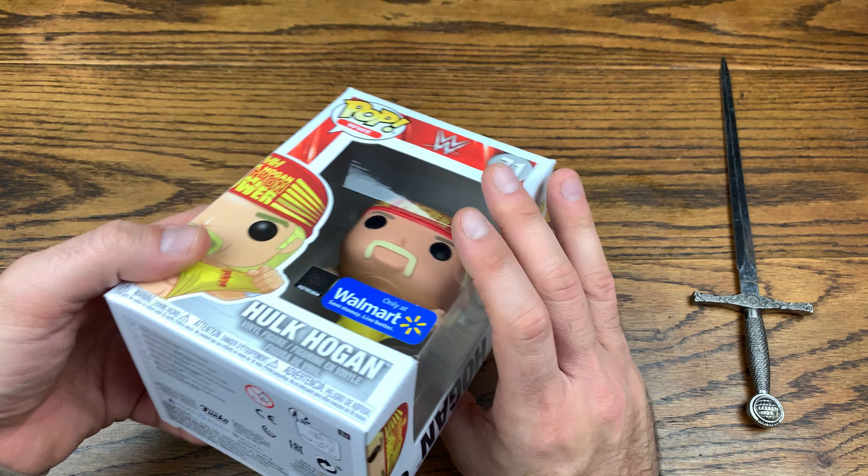This is a Walmart exclusive and it's an awesome pop. I don't collect a lot of the wrestling pops because there are a lot of them, and I haven't been following the most recent evolutions of wrestling. But back in the 80s and 90s, Hulk Hogan was definitely a character I used to follow.